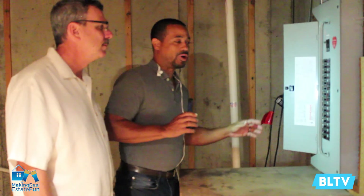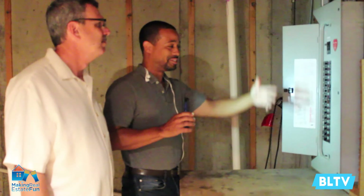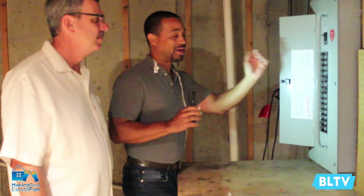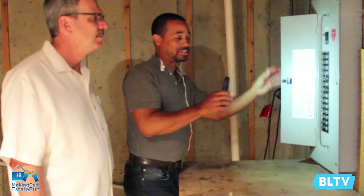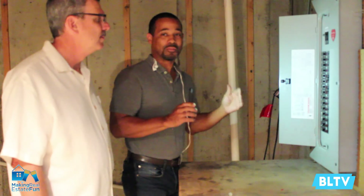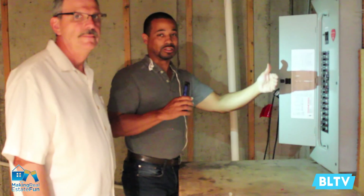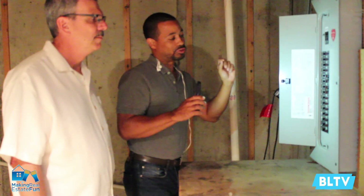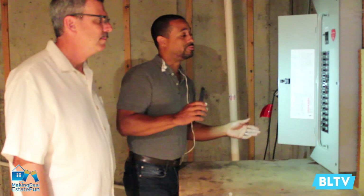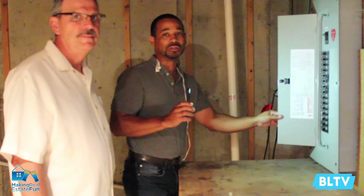When you're doing your initial walkthrough, the average person opening up the electrical panel doesn't know what they're looking at. You want to make sure there's nothing unusual in there — no wires that shouldn't be there. It should look basically just like this: nice, clean, and labeled properly. But when you come back and look through this with an inspector, the inspector is going to take off the screws and pull the face off the panel. They'll look behind there to make sure there are no double taps and that the electrical is wired properly. That's part of the importance of having a great home inspector during your home inspection.